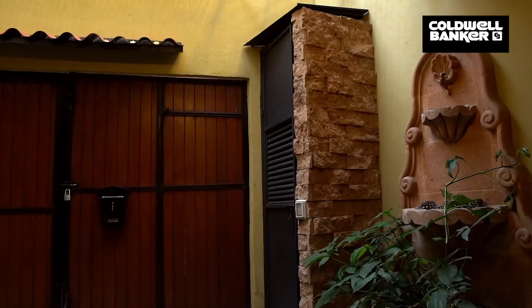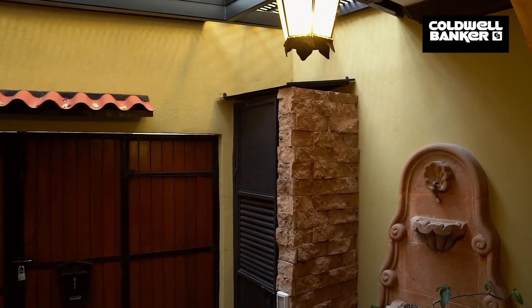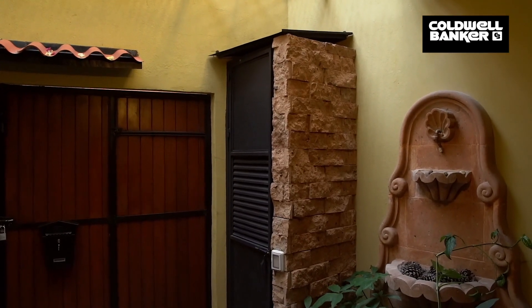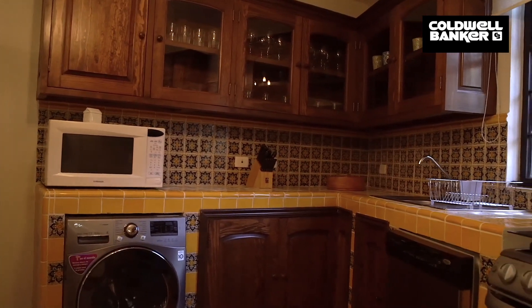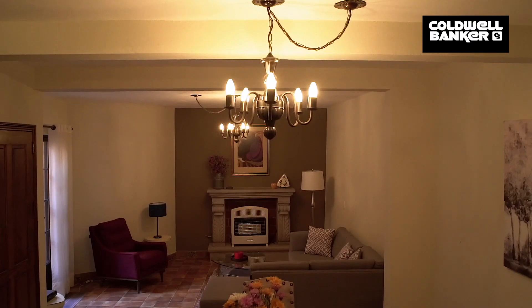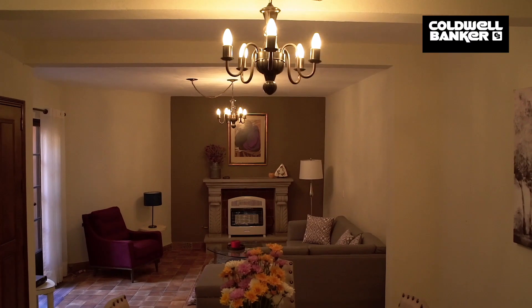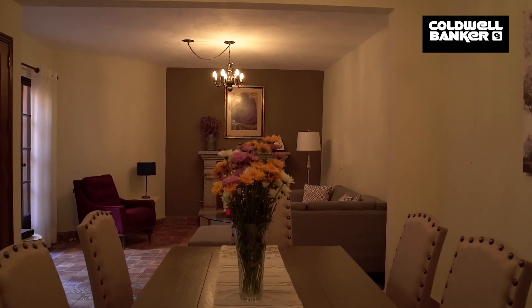The completely remodeled two-bedroom casita has a totally independent entrance, a small garage for a scooter, and an open floor plan. It features a fully equipped kitchen with all appliances and wood cabinetry, a living and dining room area with a gas fireplace, a small patio, and a full bathroom.